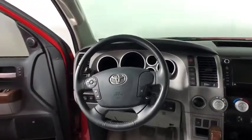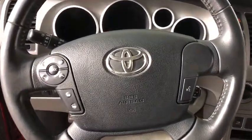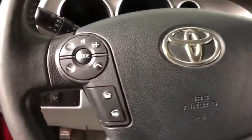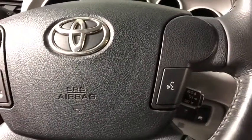With a towing capacity of up to 10,000 pounds and a payload capacity of over 2,000 pounds, the Tundra is the perfect mix of power and efficiency. This vehicle has less than 55,000 miles.